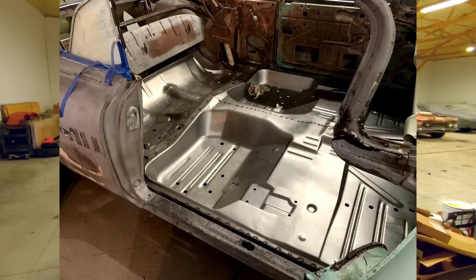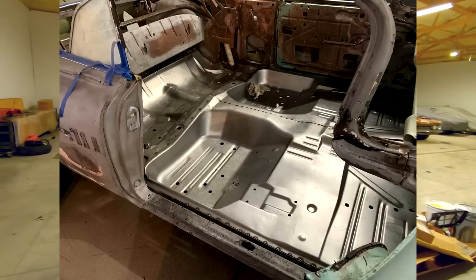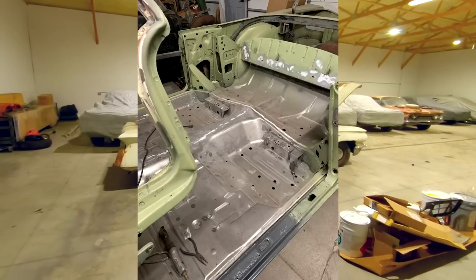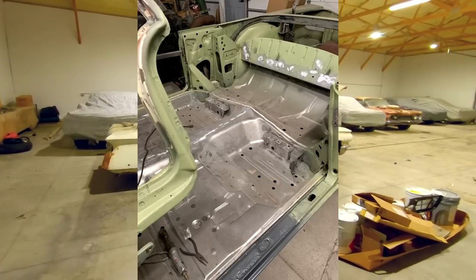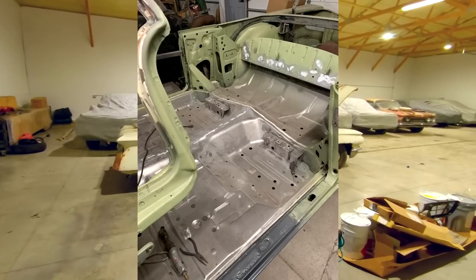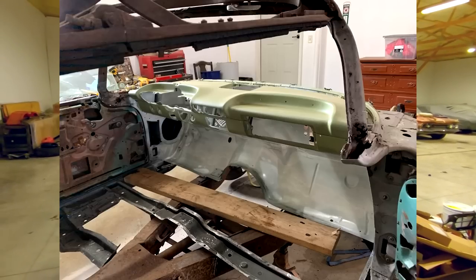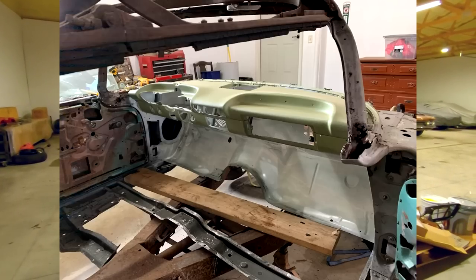Gene had planned to finish the car and keep it for himself, but he had listed another car for sale on Facebook. My friend Eric, who lives in Texas, saw the 59 Convertible in the background of the photos for that other car — it was never actually listed for sale. Eric and Gene got together, made a deal, and the car currently resides down in southern Texas.